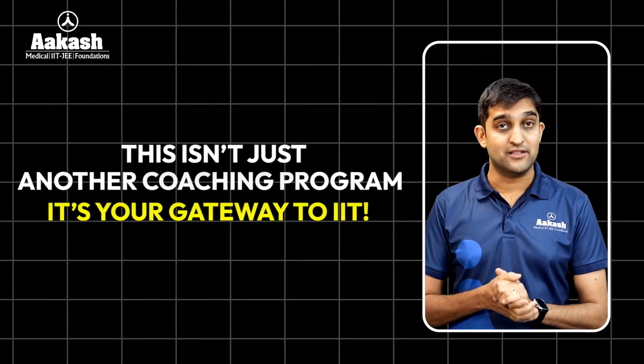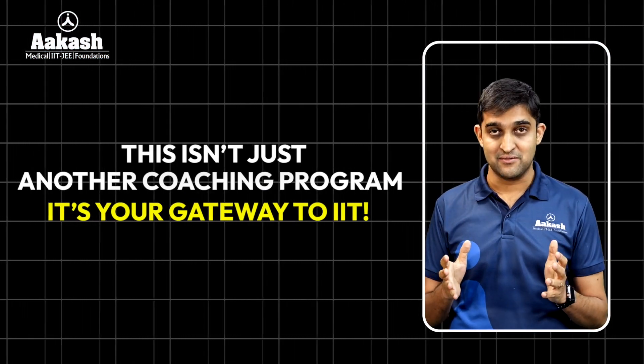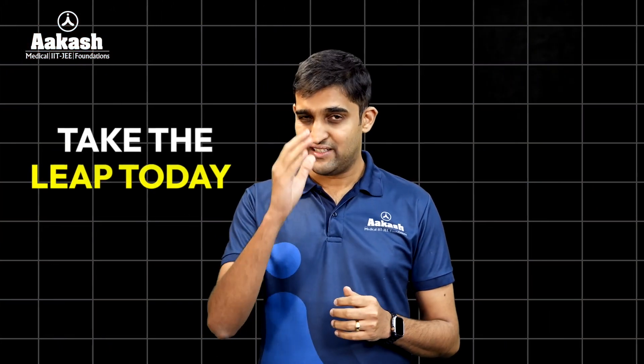This isn't just another coaching program — it is your gateway to the IITs. Still thinking? Save that for JEE preparation. Take the leap forward.